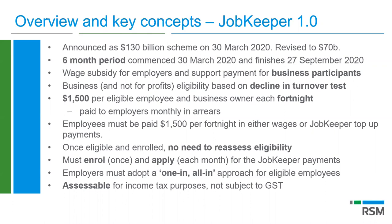As far as employees go, employers must adopt a one-in, all-in approach. You are required to register all eligible employees who nominate you as a JobKeeper employer — you cannot exclude them and remain eligible. At the end of the year, JobKeeper payments will be assessable income for tax purposes with no GST on them.